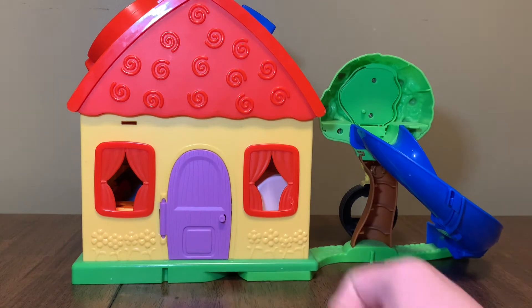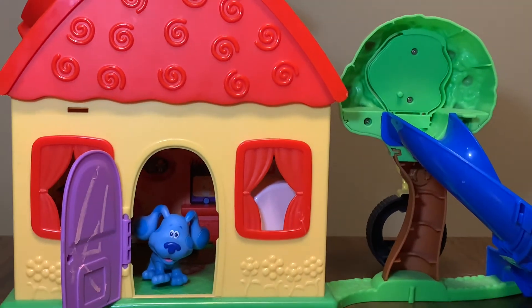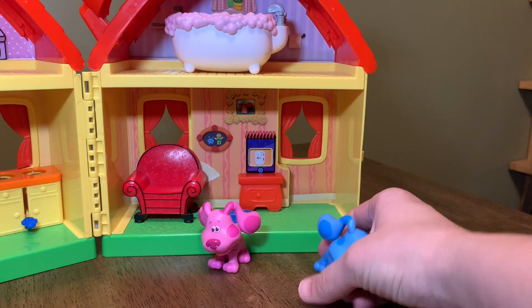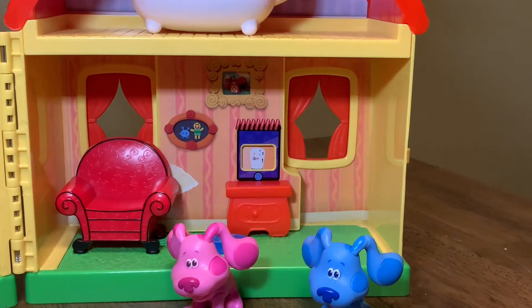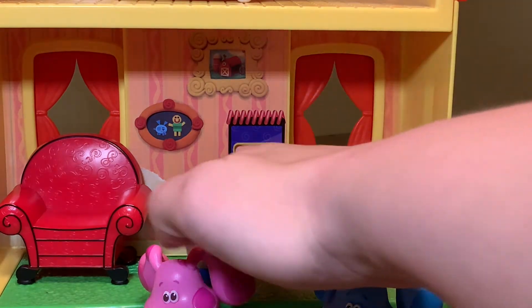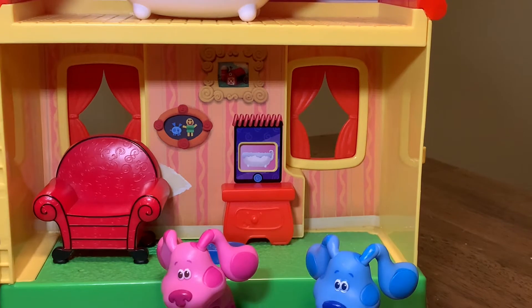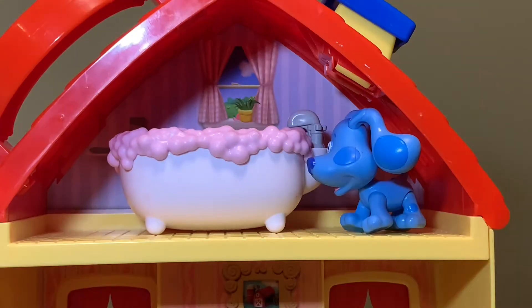Knock knock. Okay Blue, we'll come in. Side table drawer is going to help us find the answer to Lexi's riddle. Our first clue is we're going to go into the bathroom.